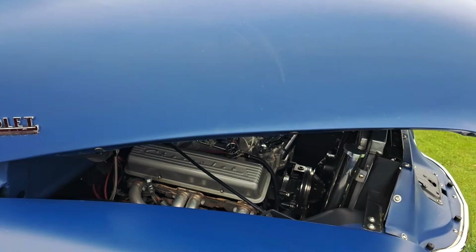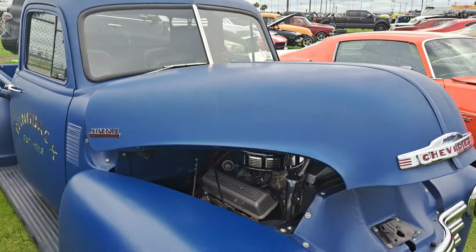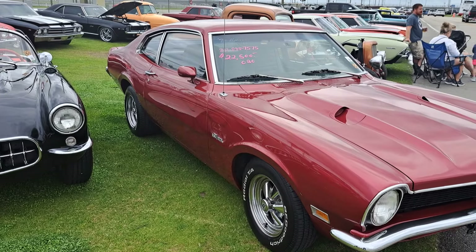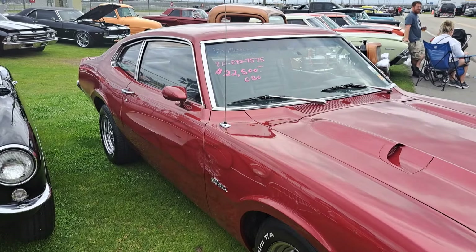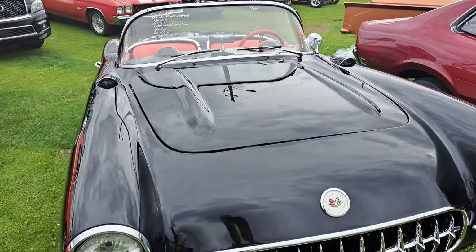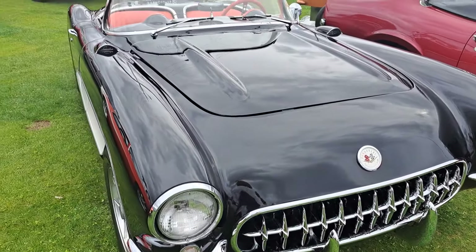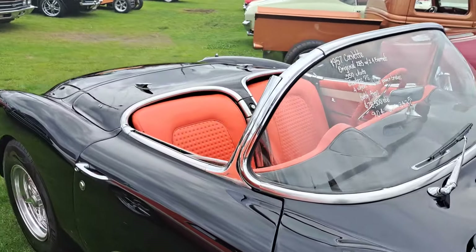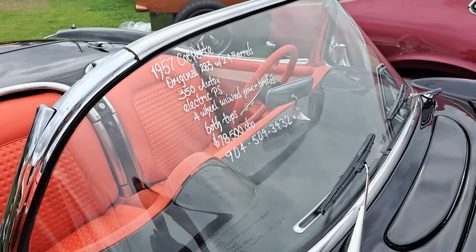There's a Chevy pickup — no information on that one. There's a 70 Maverick for $22.5K. 57 Corvette here — $78.5K on that one. There's the information there.